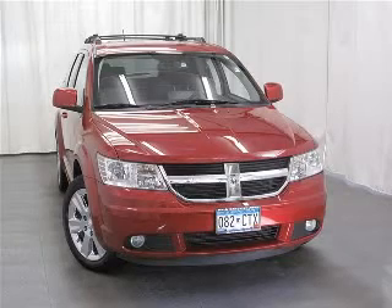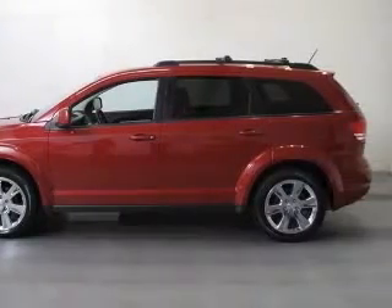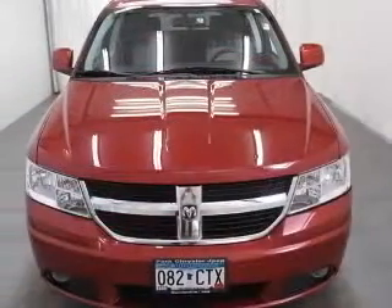We are proud to present this excellent 2009 Dodge Journey. This Journey has a 3.5L V6 engine and an automatic transmission. This vehicle has an Inferno Red Crystal Pearl Coat exterior and includes the following options.